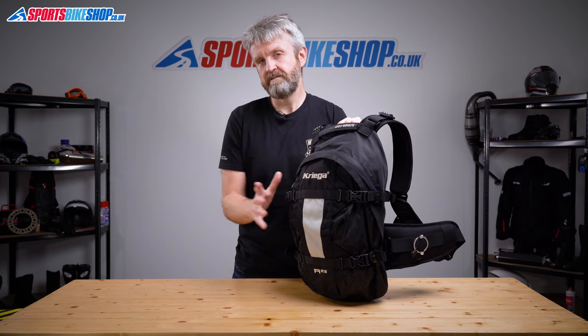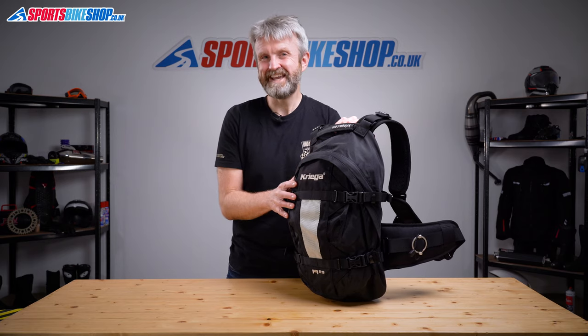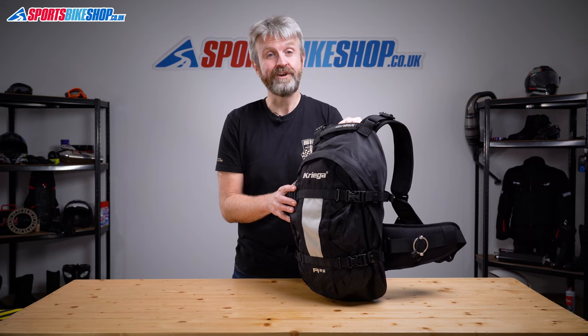As a testament to the R25's durability, one of our customer reviewers is now on his second Kriega R25. The first one lasted him 13 years and he rides 18,000 miles a year — that's a lifespan of 234,000 miles, which is enough to get you to the moon as long as you set off at the right time of year. Let's hope that second bag lasts him long enough to get him back.